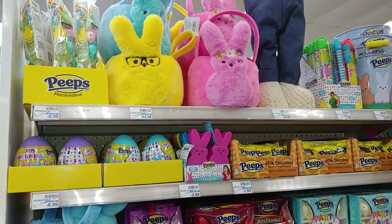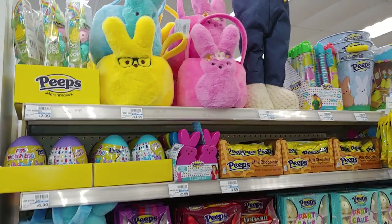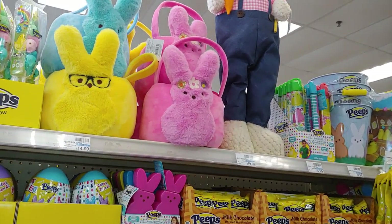Hello my sweet star lights and viewers, welcome to my Pink Hangin' and channel. I'm Center Pink Star and I'm here at CVS, wanted to share with you the new Peeps over here.